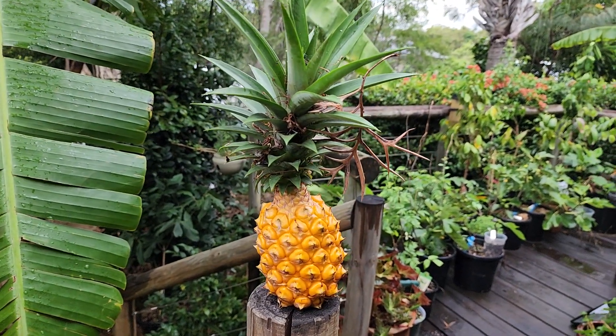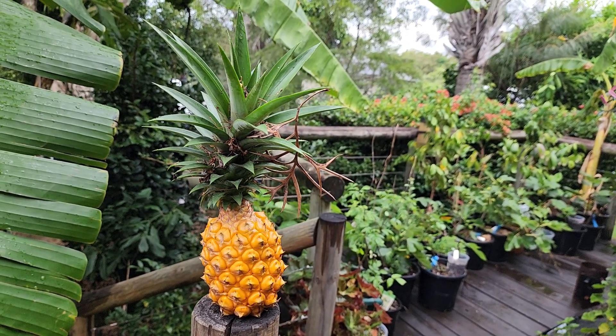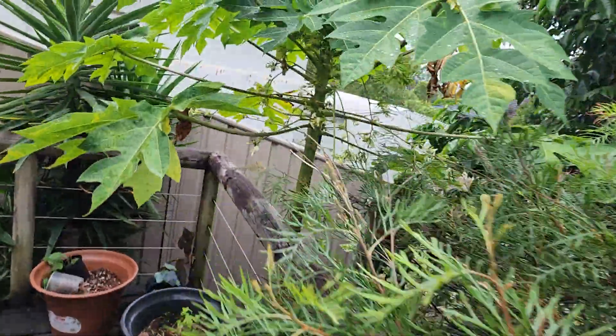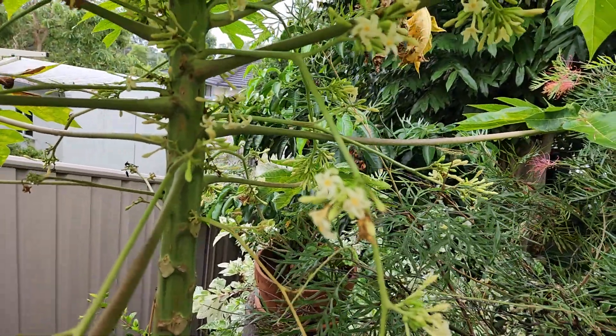Maybe straight after I finish filming this video we'll give this first pineapple a taste test and see how they go. Let me balance the pineapple here so I'm not carrying it the rest of the way. That's pretty cool - first pineapple from the garden. I didn't plant this one, but it's still going to be a treat for me, that's for sure.